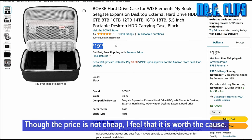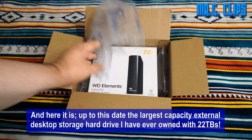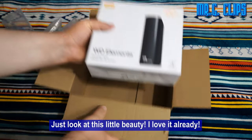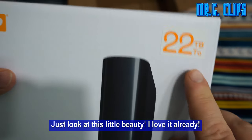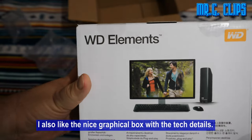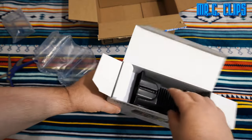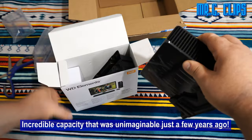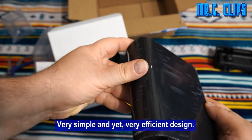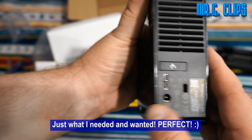Though the price is not cheap, I feel that it is worth the cost. And here it is — up to this date the largest capacity external desktop storage hard drive I have ever owned, with 22TB. Just look at this little beauty — I love it already. I also like the nice graphical box with the tech details. Incredible capacity that was unimaginable just a few years ago. Even on sale it is not cheap, I know, but boy that capacity. Very simple and yet very efficient design — just what I needed and wanted. Perfect.